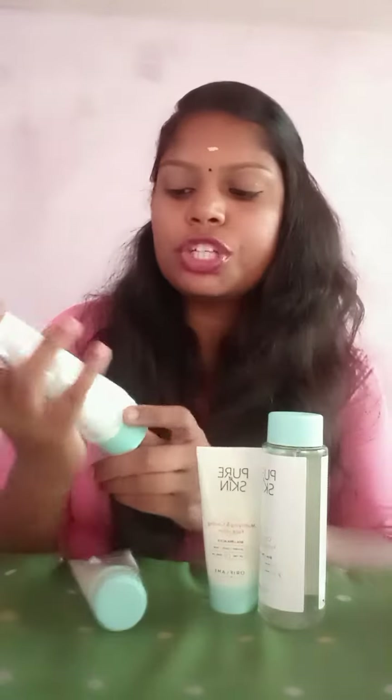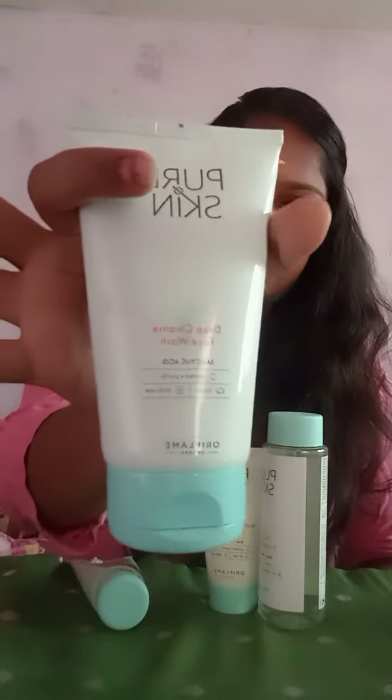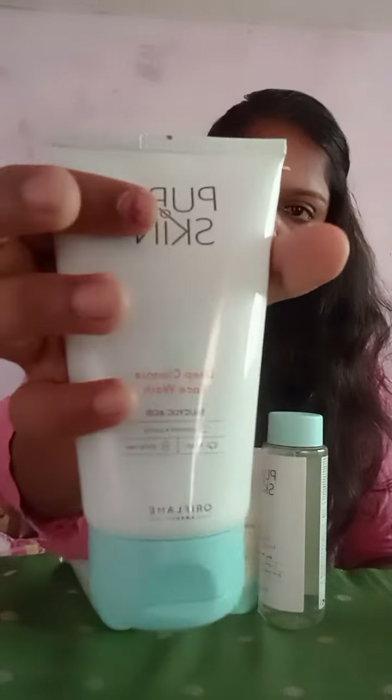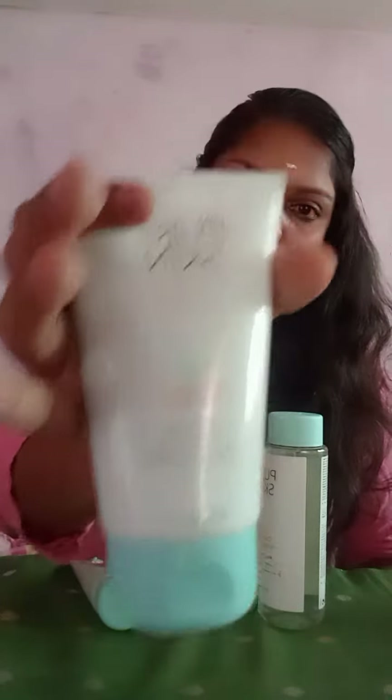I will use this Pure Skin. In Pure Skin, there is first a face wash. Salicylic acid helps to prevent and purify. This is for teenagers, gents, and ladies — you can all use it. College students and school students can use Pure Skin face wash.